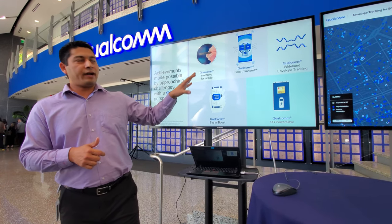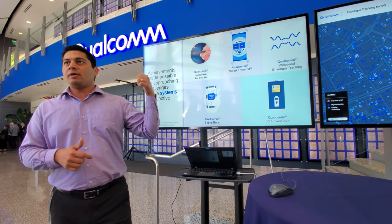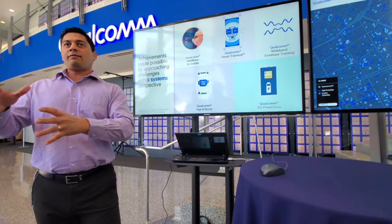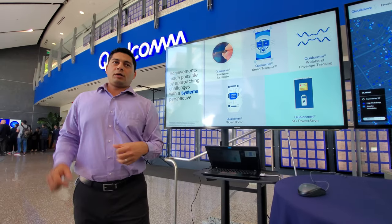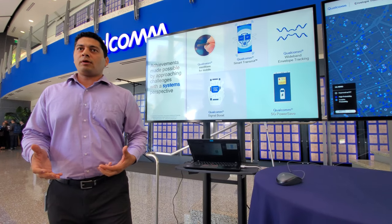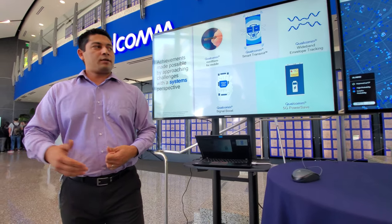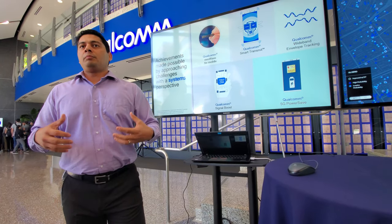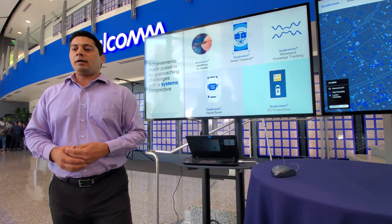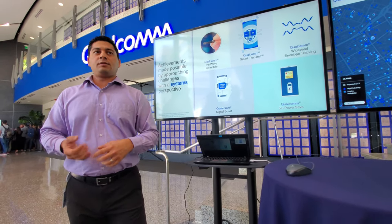I'm going to talk about five examples that showcase that. Our speakers earlier this morning talked about the end-to-end system — the modem, RF, RF front-end antennas. Here I'm showing actual technologies that have been commercialized or are soon to be commercialized, or maybe expanded in the next generation, to allow full performance in 5G devices at acceptable power consumption and thermal levels.